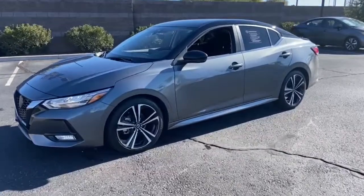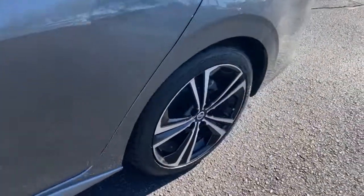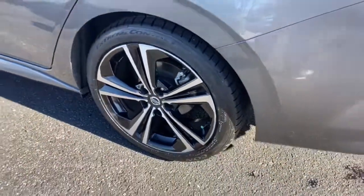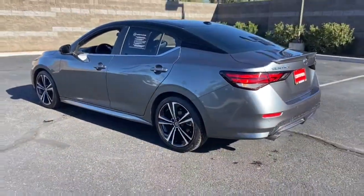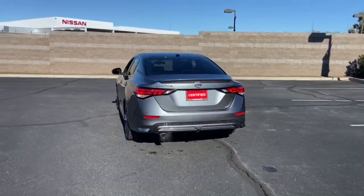You will be amazed by this 2021 Nissan Sentra. With less than 30,000 miles on the odometer, this vehicle provides excellent value. Comfort, convenience, safety, and fun are all yours in the sleek and spirited Sentra.